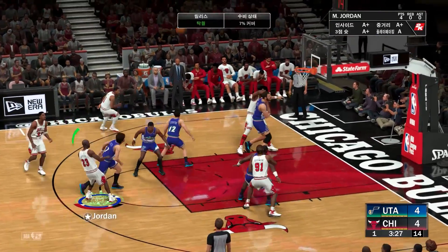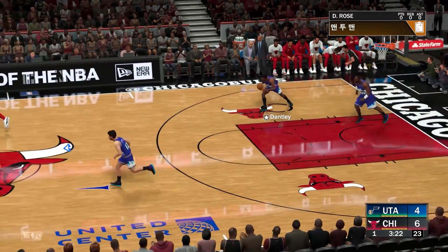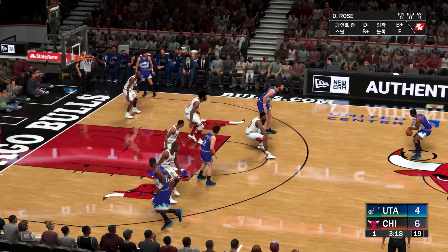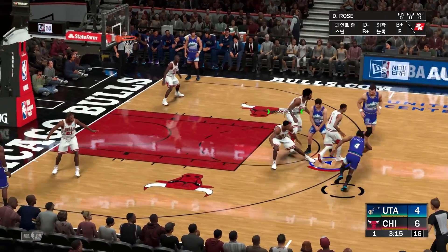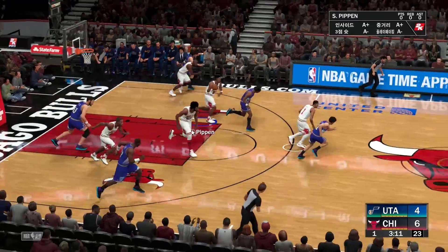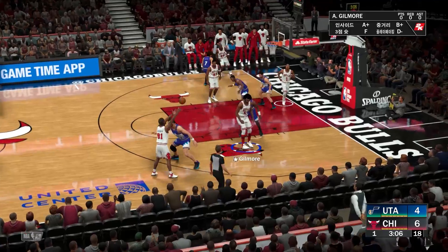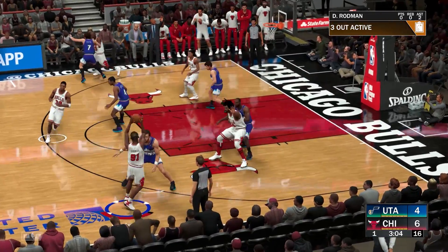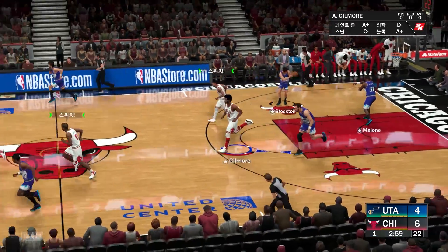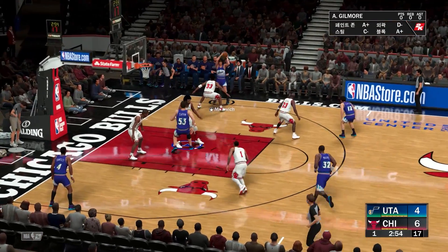Here's Jordan again for Chicago. Nice timing there on that catch and shoot. Jordan with such a musical rhythm to his game. Here's Dantley — stolen by Pippen. The ball is picked up by Stockton. Rodman passes to Pippen on deep. Malone with the rebound. Despite that miss, they've had a solid start offensively.